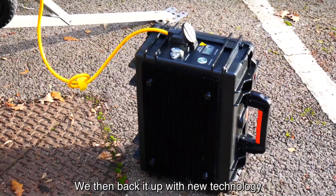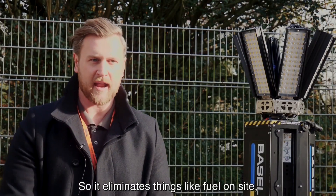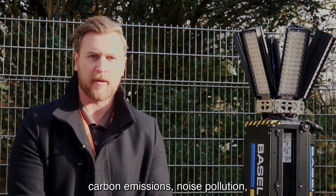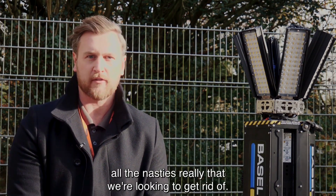We then back it up with new technology such as the battery backup booster pack, which eliminates things like fuel on site, carbon emissions, noise pollution — all the nasties really that we're looking to get rid of.